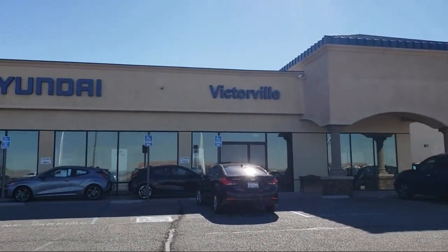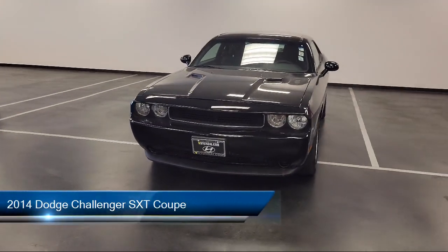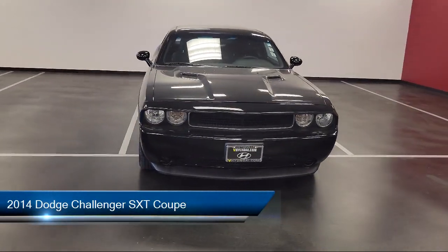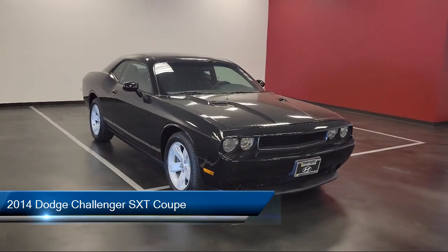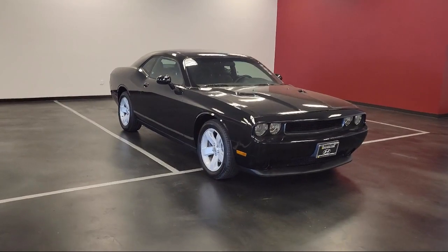Welcome to Victorville Hyundai, and here's a look at another one of our great vehicles from our inventory. It comes equipped with keyless entry, electronic stability control, alloy wheels, air conditioning, speed sensing steering, and steering wheel controls.